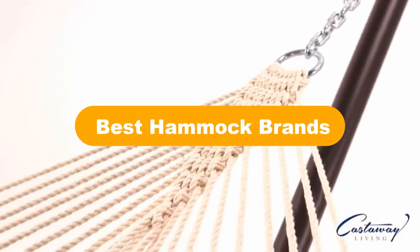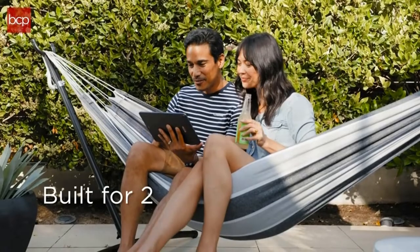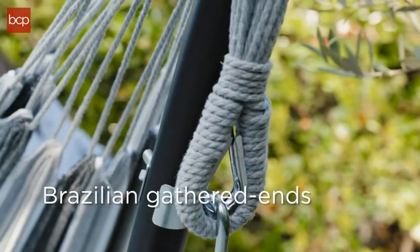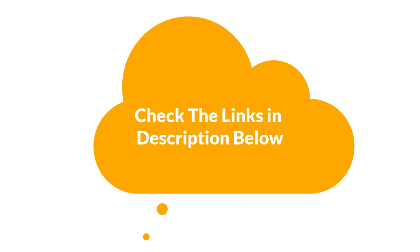Hello everyone. Today, we are going to cover 5 best hammock brands in the market, which are the best for you considering some unavoidable factors that you might miss out without watching this video. Here, we are going to give you an impartial review to help you find the best from a plenty of irrelevant products. For more info and updated pricing of the products mentioned in the video, make sure to check the links in the description below. Let's start.